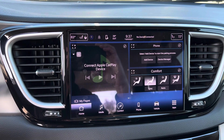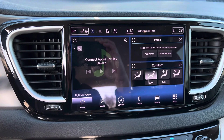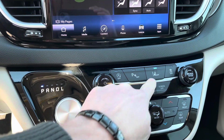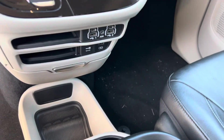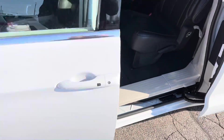We have heated seats, heated steering wheel, and additional safety features including lane departure and park assist. We also have dual zone climate control and plenty of storage space here in the center console, a couple USBs down there. And of course, these things get great gas mileage.